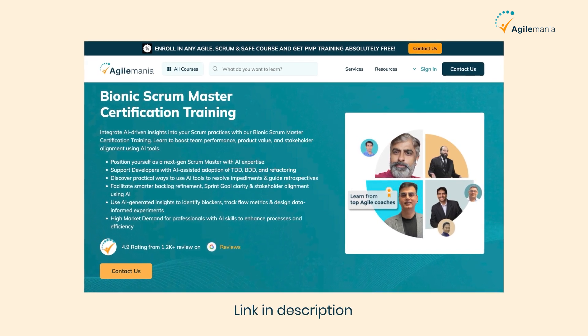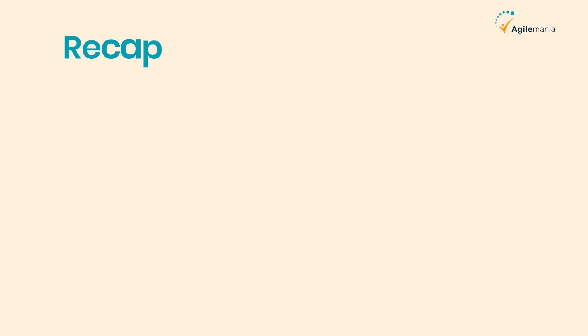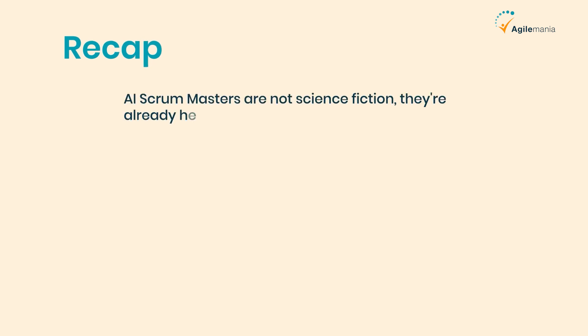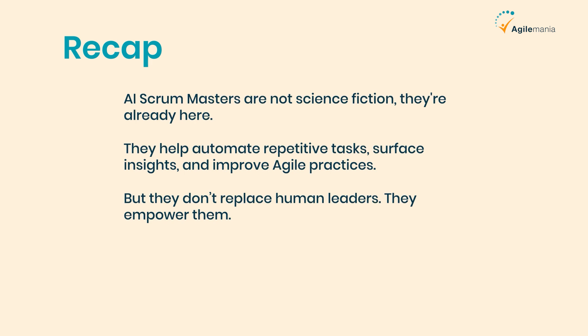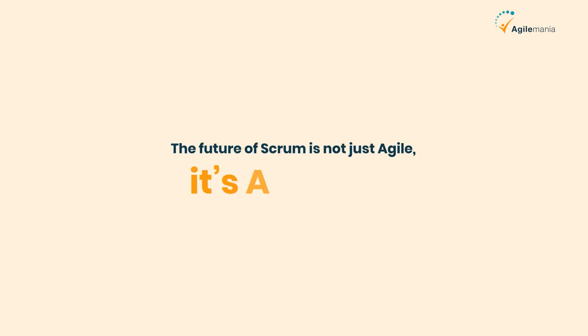Let's recap. AI Scrum Masters are not science fiction — they're already here. They help automate repetitive tasks, surface insights, and improve agile practices. But they don't replace human leaders; they empower them. The future of scrum is not just agile — it's agile plus AI.